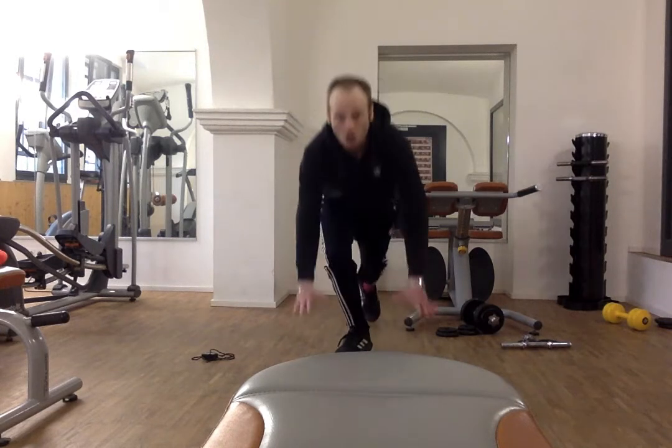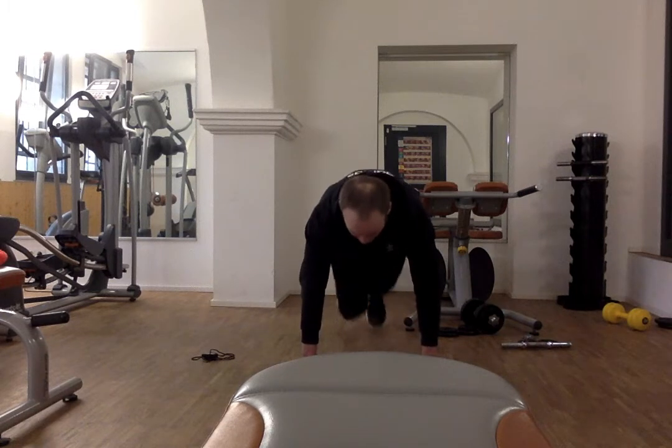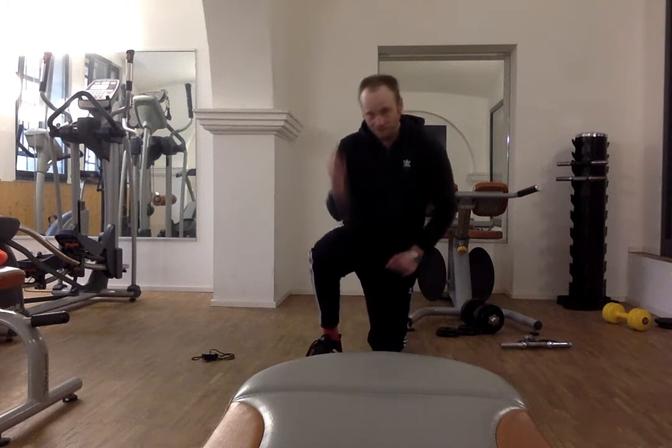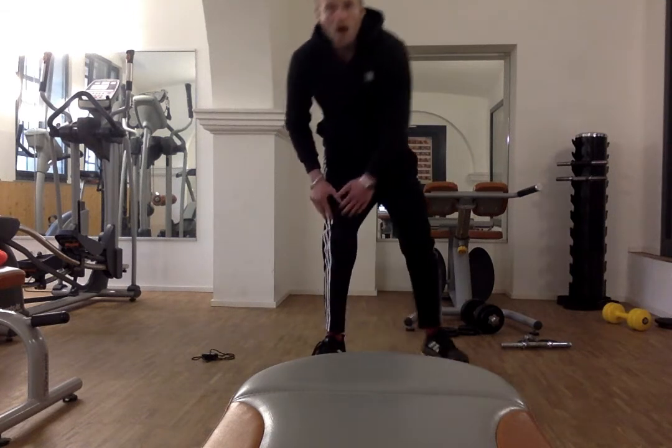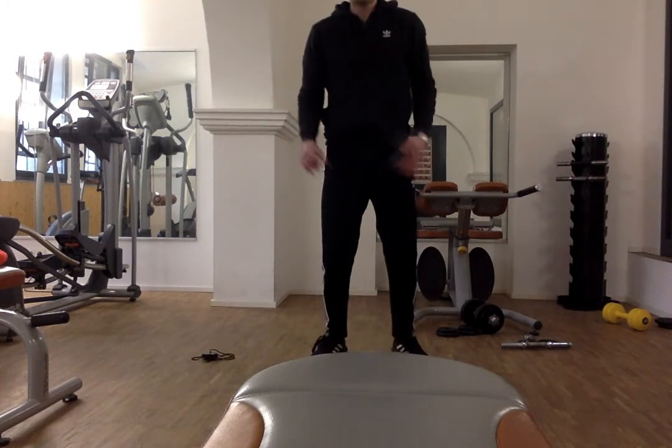After that, down on the ground, belly button in. Plank on it — you might know them as mountain climbers. Then we are up, we have squat thrusts.